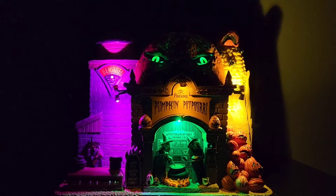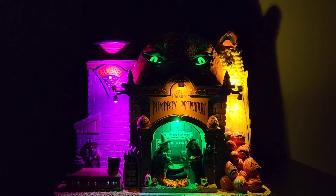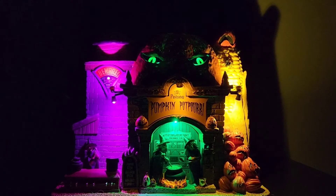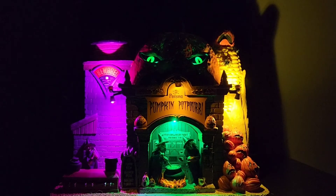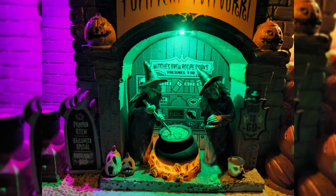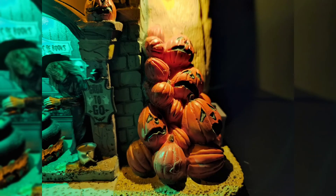I guess it was a little bit divisive, but personally I think it's great. If I were to critique it a little bit, I don't know why it's called Poison Pumpkin Potpourri, because there's nothing to do with potpourri on this piece. Potpourri is those dried flowers that smell good — this doesn't have any of that. I almost feel like it should be called Poison Pumpkin Porridge or Puree, which would make more sense.